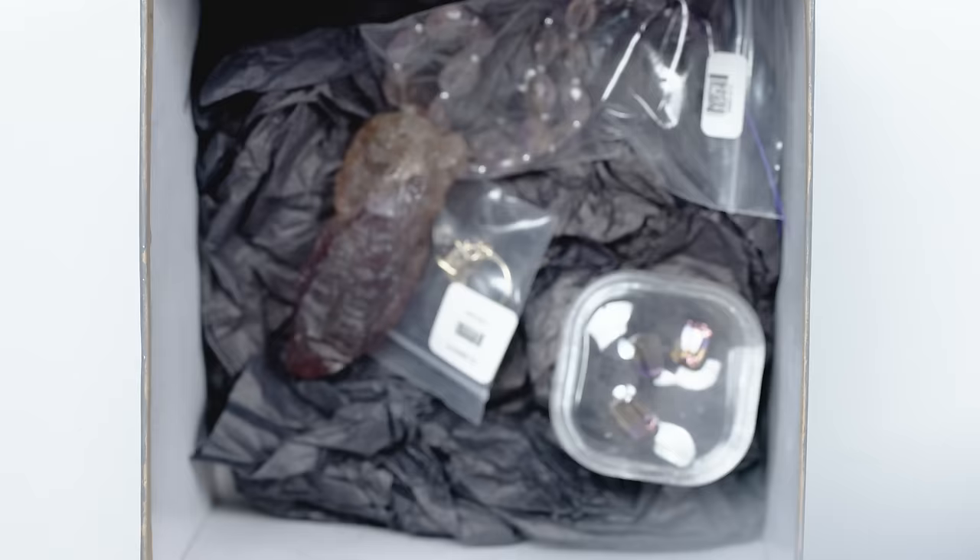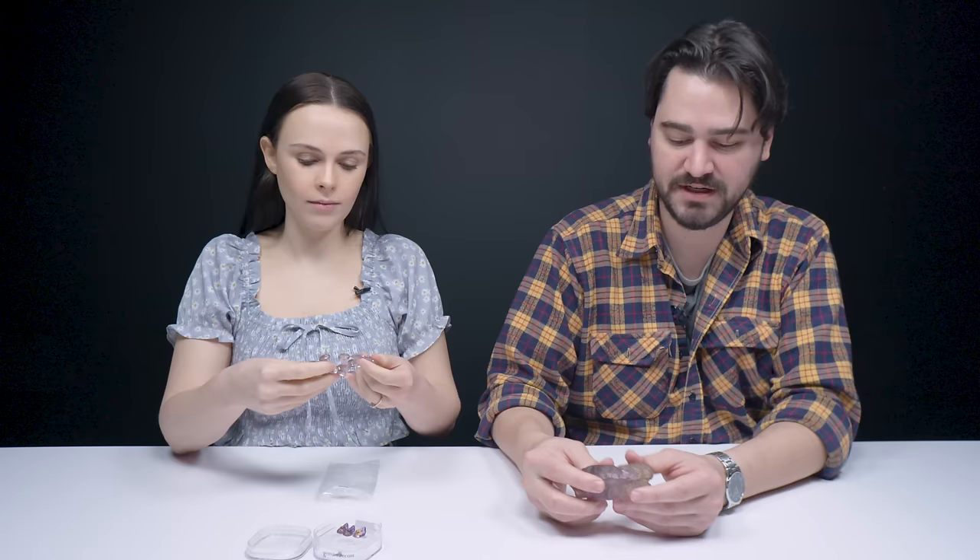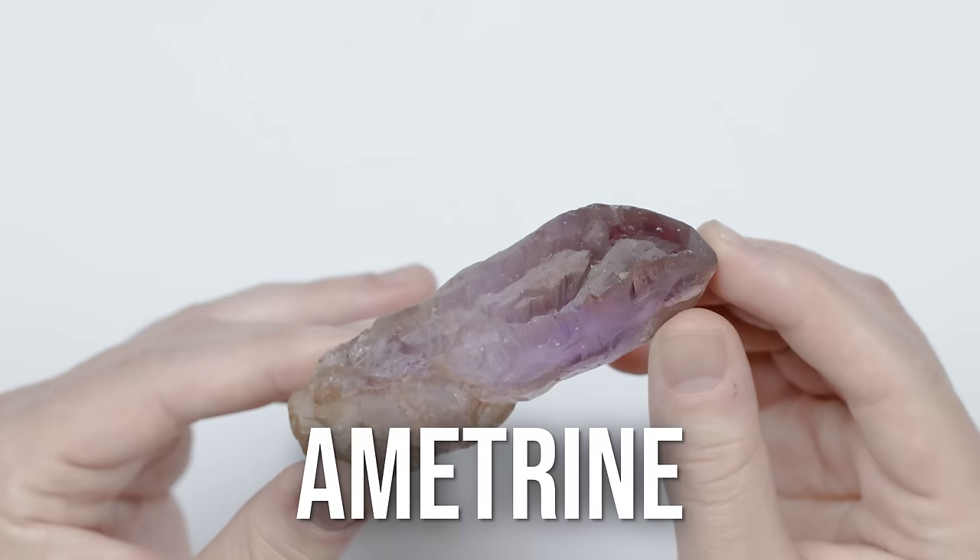The clue reads: "A gem lost for centuries." So the clue is referring to this legend of a Spanish conquistador that found the locale where these came from, but then that locale was lost to historical record for centuries until it was discovered again. Do you know what this is? It's ametrine. Absolutely.